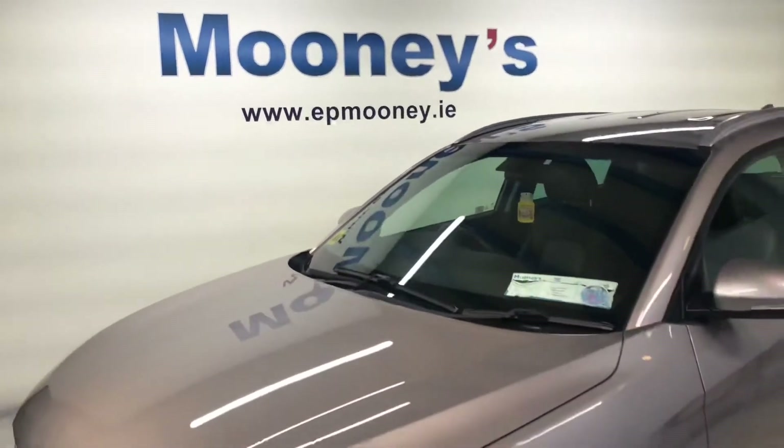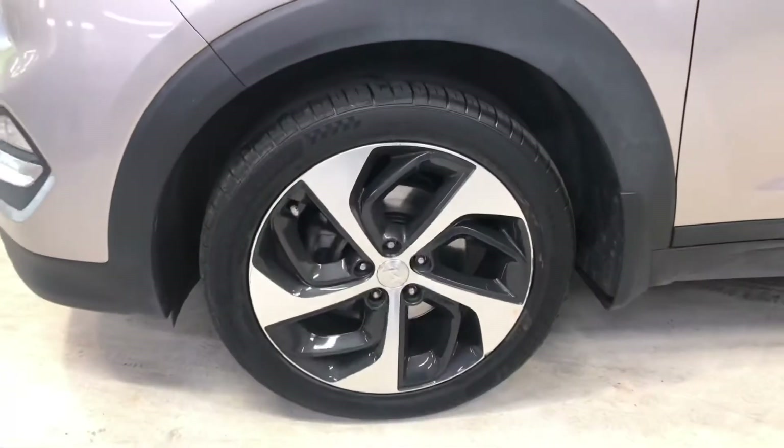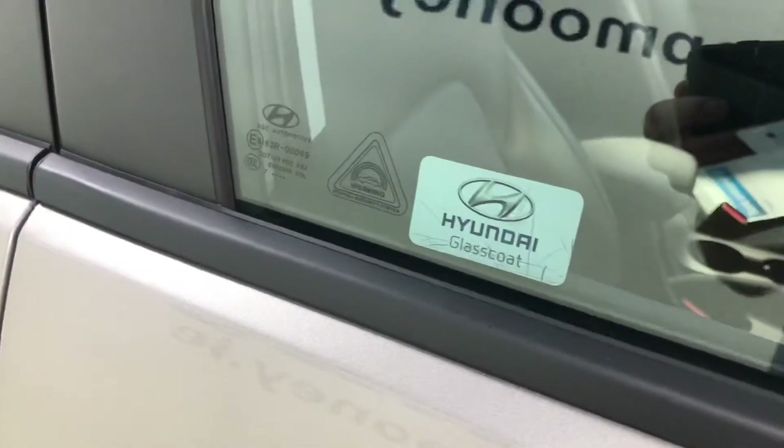Welcome to Mooney's Garage here on the Longwell Road. Today we have this 181 four-wheel drive automatic Tucson, and this is the Executive Plus. Big spec on this.